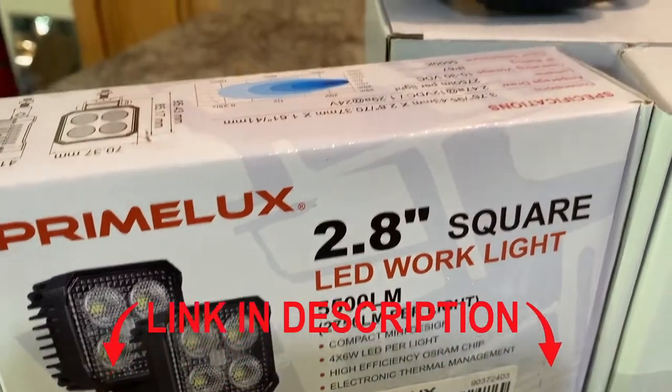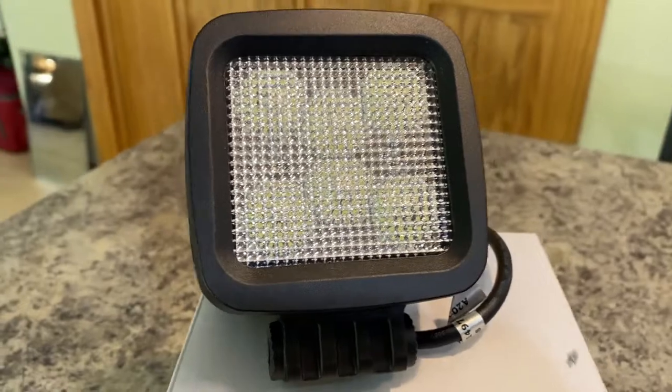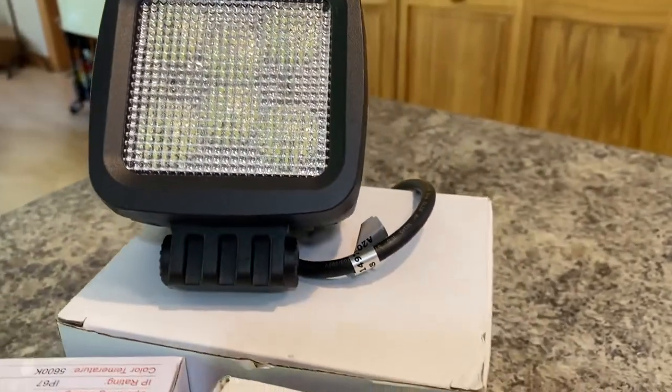We'll leave a link down in the description for Amazon and any discounts that we may have for purchasing these lights. Thanks for watching.